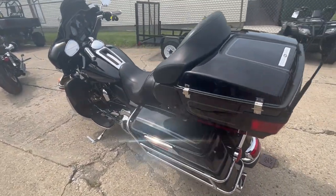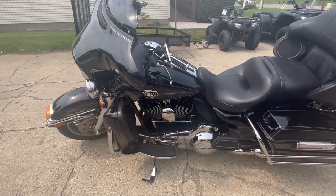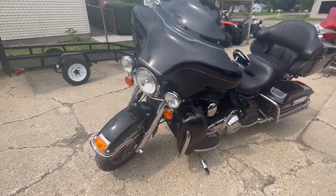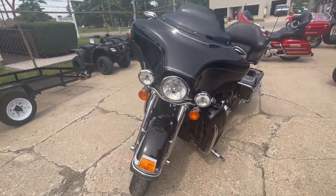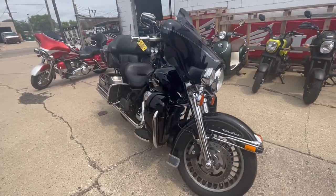Shifts smooth, everything works, needs nothing — just serviced at the dealership. This is a great full dresser touring bike for the money. You can own it for under 10 grand — $9,999. Give us a call, we'll get it done: 810-648-9500.